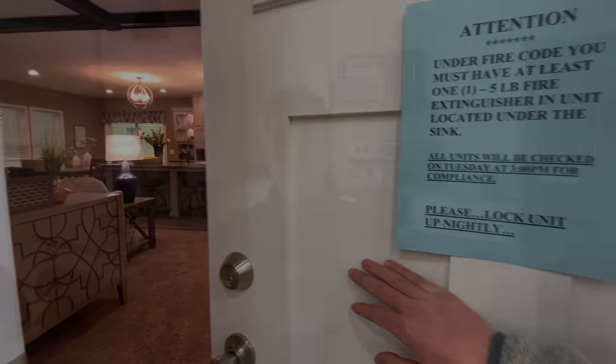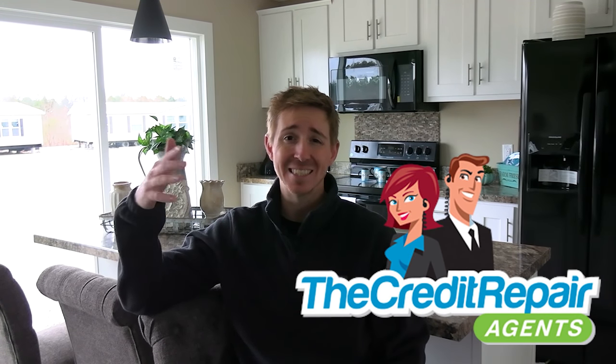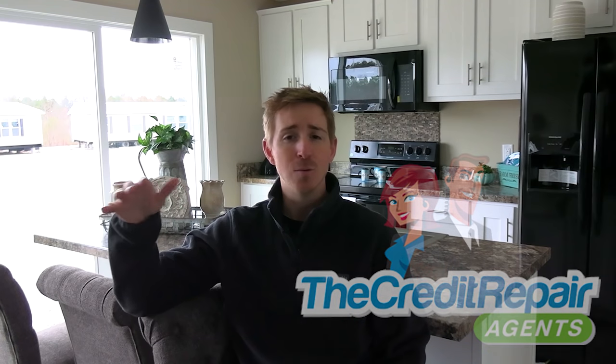This video is brought to you by the Credit Repair Agents. One thing I love about them is that if they don't believe they can help you, they won't charge you a single penny. When it comes to getting a loan for a mobile home, any type of real estate, or even a car, credit is the number one thing that holds people back. If you're looking to purchase anytime soon — now, six months, or a year from now — you need to start getting your credit in line. My link to their website will be in the description below, and if you enroll I have a coupon code that'll save you about 50 percent.